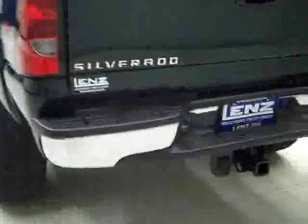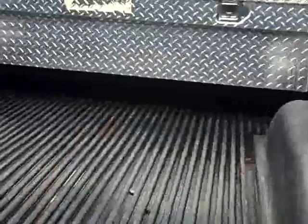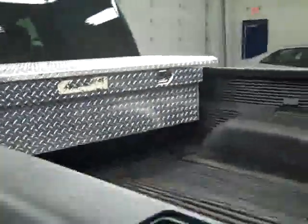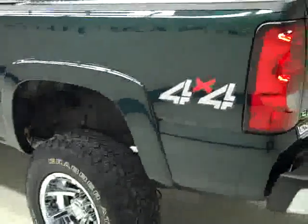Around back, the rear bumper and tailgate are in good shape as well. There's a hitch, transmission cooler, and wiring as part of the towing package. In the bed itself, a drop-in bed liner and a toolbox — looks like they're in good condition too.